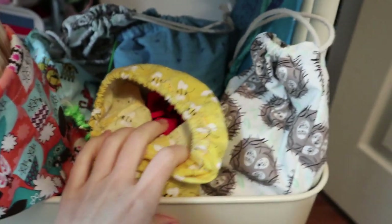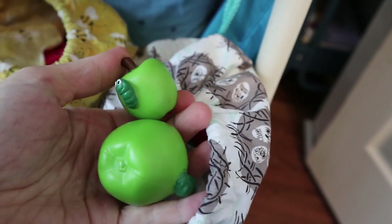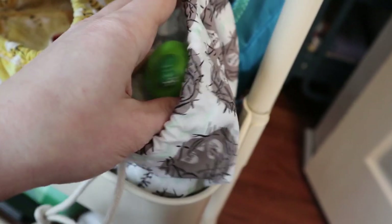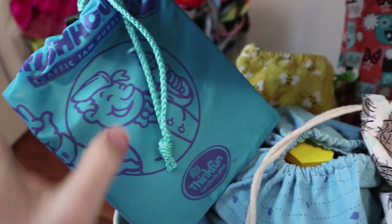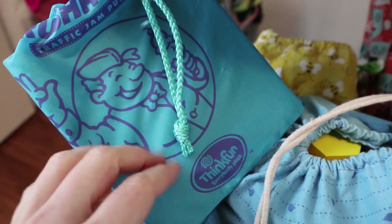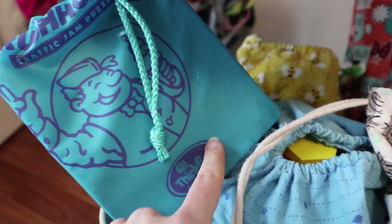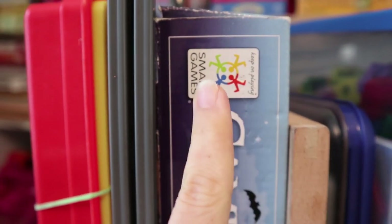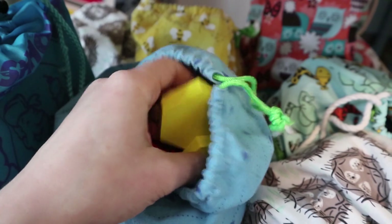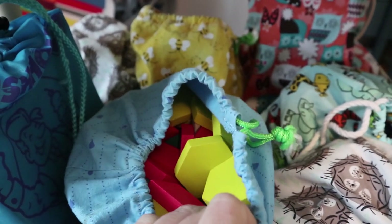These are Learning Resources attribute apples — really cool for sorting, for learning about Venn diagrams, for all different kinds of things. We've had those for a couple of years and we really like those. This is the game Rush Hour by ThinkFun — we actually have the Rush Hour Junior game and the expansion pack because Joe really loves puzzle games and logic puzzles. You're going to notice we have a huge amount of games by the companies ThinkFun and Smart Games, and I definitely recommend both if you're looking for some really fun games. This is a bag of pattern blocks — we use those for sorting, for games that we make up, and for playing and making patterns.